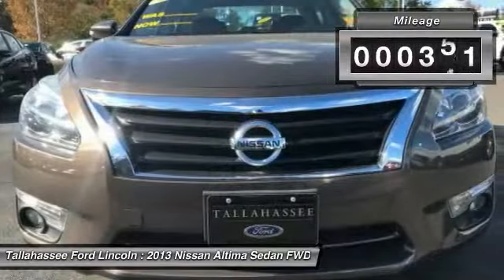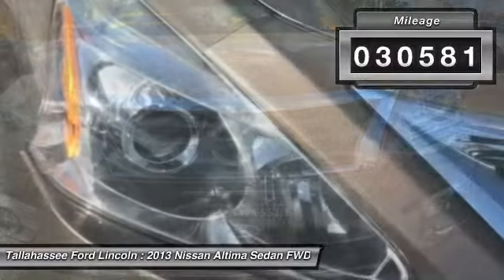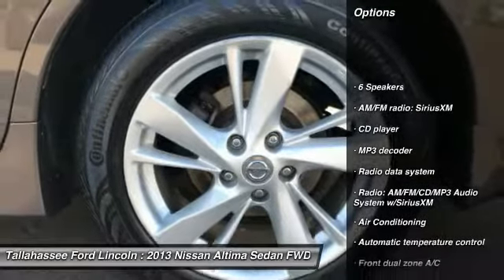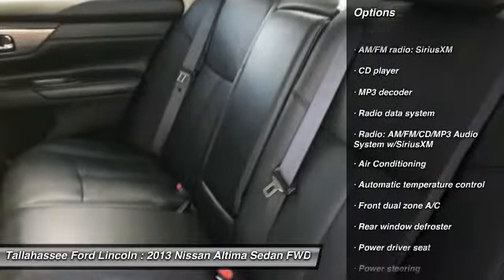This vehicle has less than 35,000 miles. Here are some of this vehicle's great options: traction control, air conditioning, dual airbags, power steering, four-wheel disc brakes.